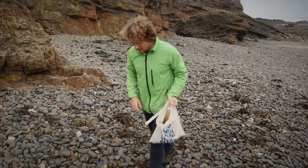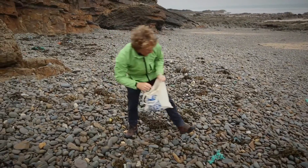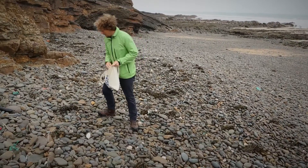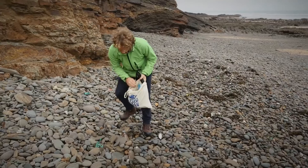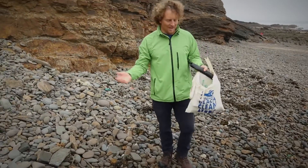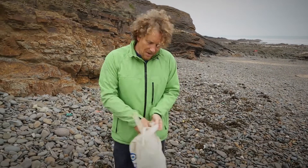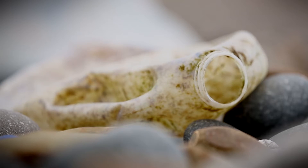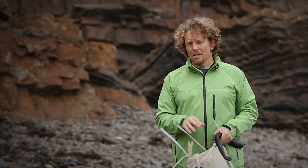Lots and lots of broken bits of plastic here that are just going to end up becoming smaller and smaller pieces, more rope, bits of silicone, a large piece of old plastic pipe. There you go — two minutes. It's amazing really what you can find in just two minutes. You might think this is nothing compared with the amount of rubbish on this beach, but it really does make a difference because everything has the potential to harm wildlife, and so removing any of it is a good thing.